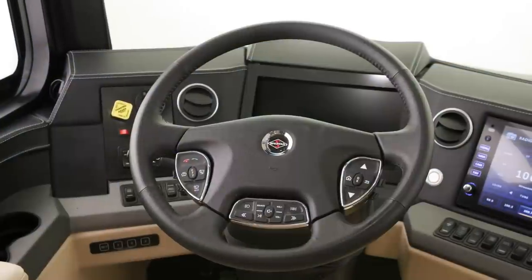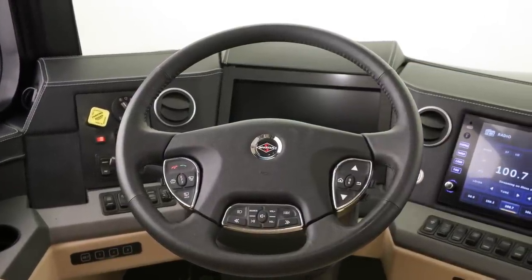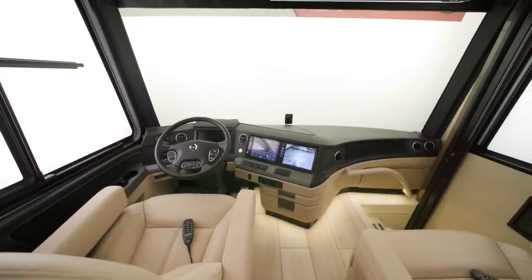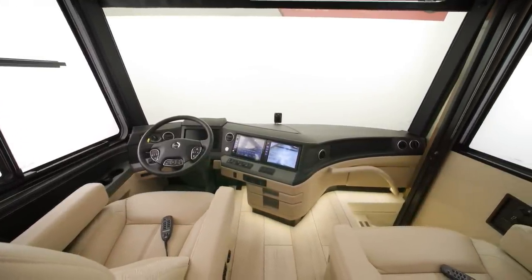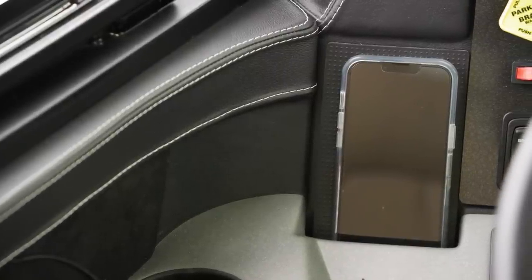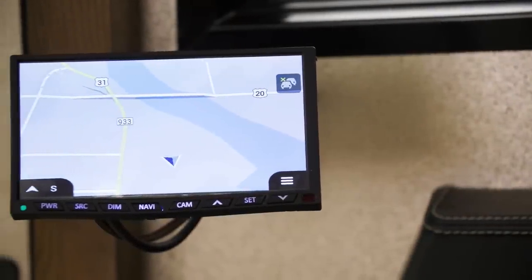There's also a tire pressure monitoring system and automatic high-beam headlights. For devices and entertainment while you're on the road, there's a custom-tuned Harman Infinity audio system and wireless charging pads, as well as an additional passenger-side navigation monitor.